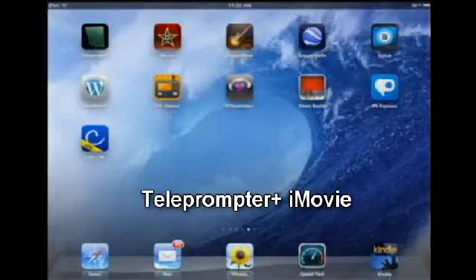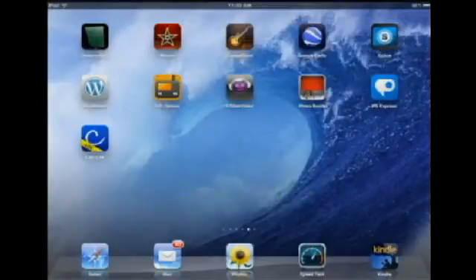Now you're looking at my iPad and the two programs in the top left corner: Teleprompter Plus and iMovie. These are the two most incredible programs I've found for online video, blogging video, and landing page sales letters for small businesses. The teleprompter is $15 and iMovie is $5 — the savings in software, microphones, and hardware compared to what you can do are just incredible.